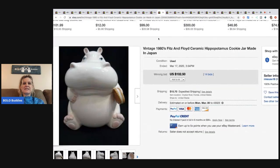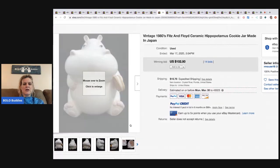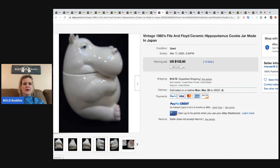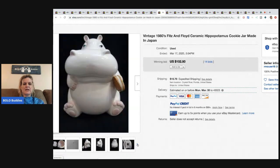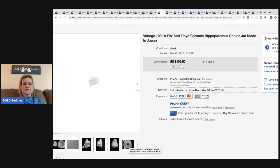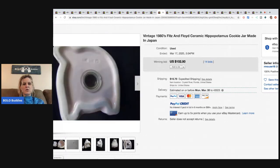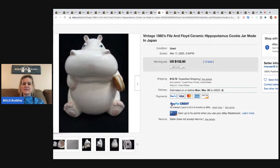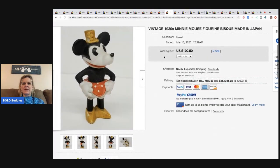The next item is this vintage 1980s Fitz and Floyd ceramic hippopotamus cookie jar made in Japan. I first heard about Fitz and Floyd from the Katie and Vicky show — Vicky was talking about picking it up and I was amazed at how much it goes for. This one went for $102.50 with 14 bids and the buyer paid the shipping.